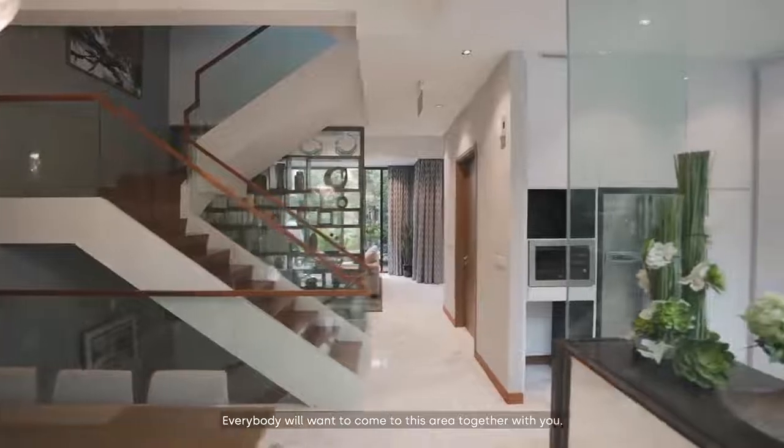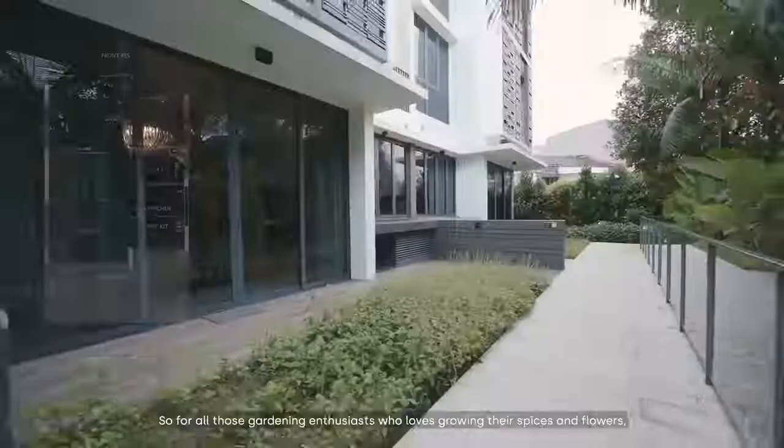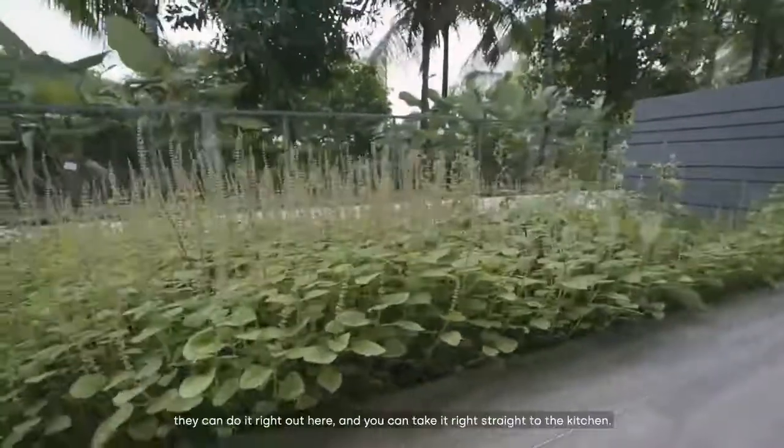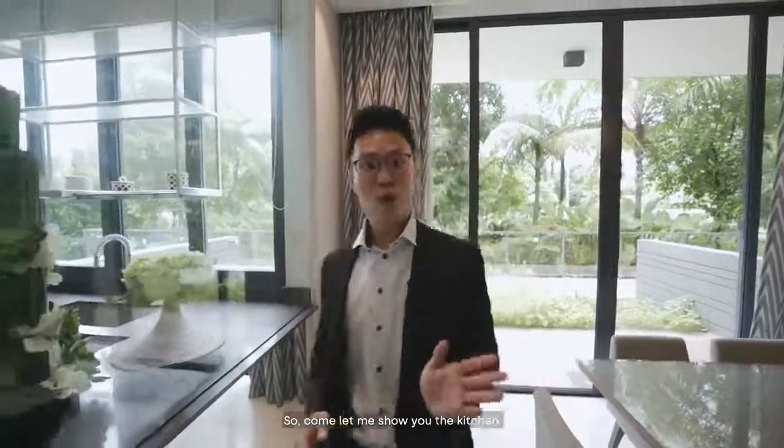Right outside the dining area, we actually have a garden area. For all those gardening enthusiasts who love growing their spices and flowers, they can do it right out here and take the harvest straight to the kitchen. Come, let me show you the kitchen.